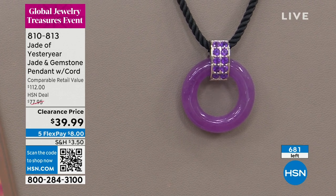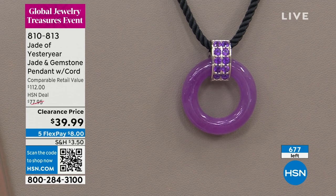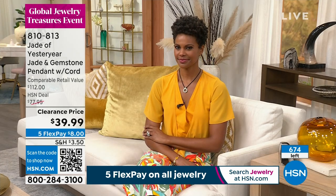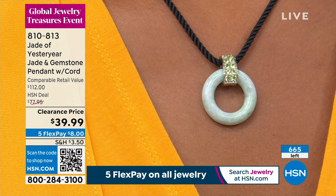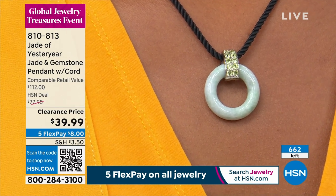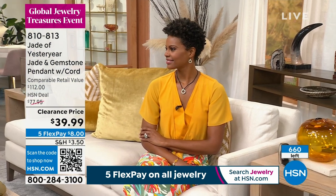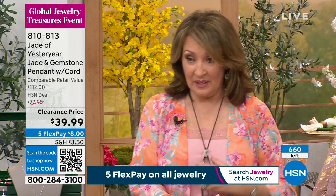We've sold out of the green — lavender only, ladies. And lavender is beautiful, that is always one of our best sellers. African amethyst on it — where are you going to get African amethyst like that? And ladies, bottom line: this is a great gift.